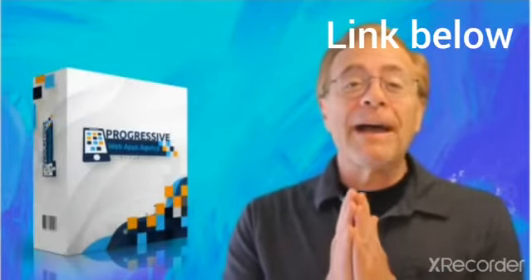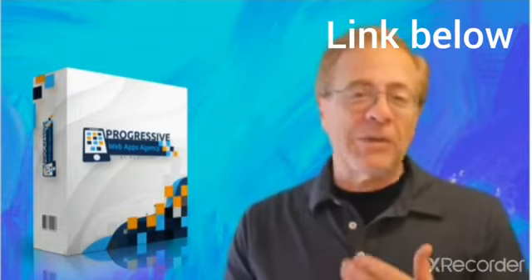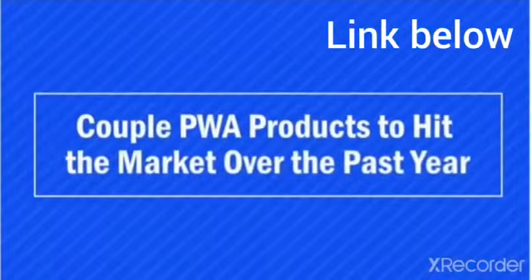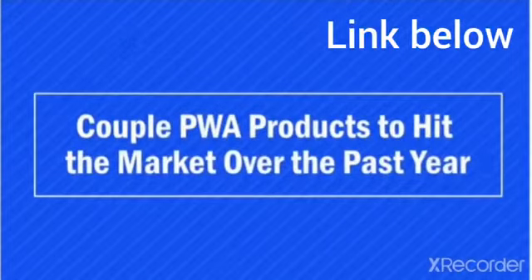It's a first-of-its-kind progressive web app agency. Now I'll explain what that all means in just a second. Where there have been a couple of progressive web app products to hit the market over the past year, this one is going to be fused with our MobiFirst website maker.